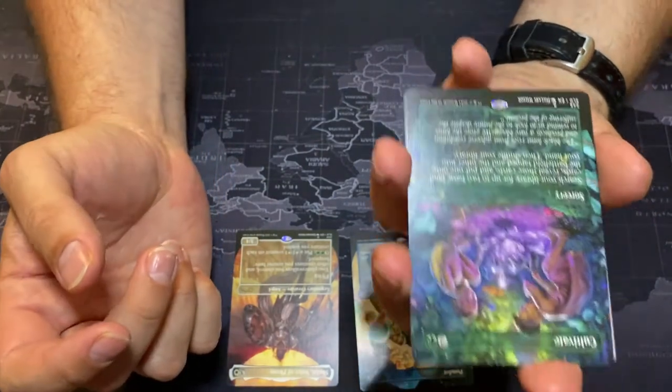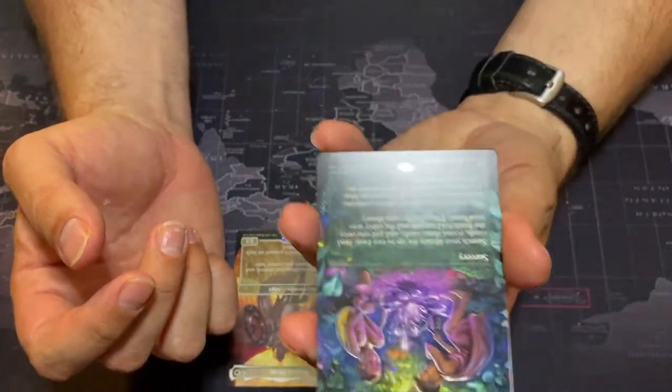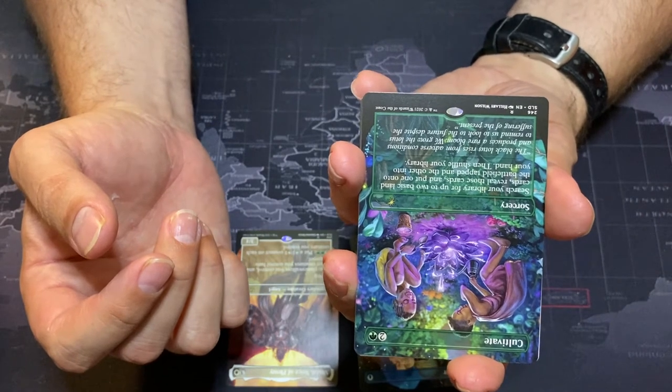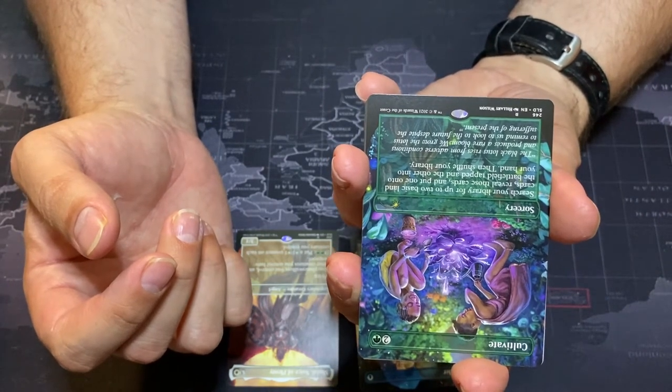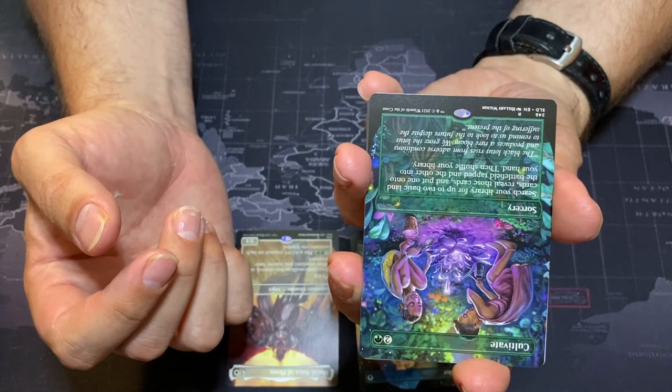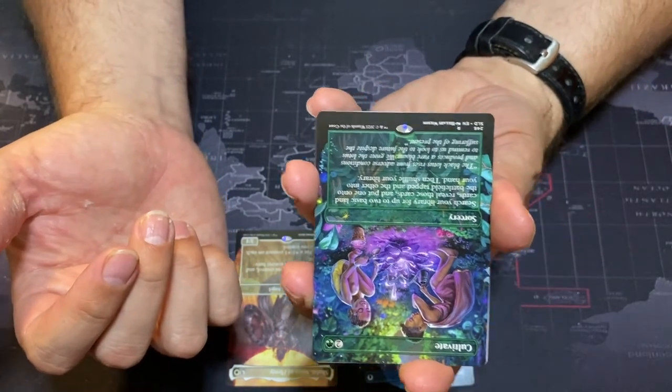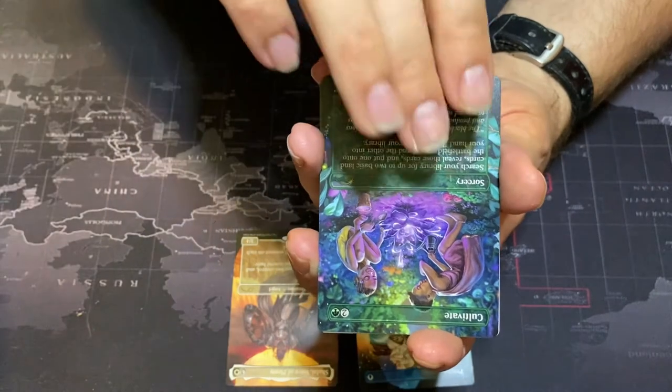Then we've got another Commander staple — Cultivate. Search your library for two basic land cards, reveal those cards, put one into the battlefield tapped and the other into your hand, then shuffle your library. This is a great ramp card for Commander.